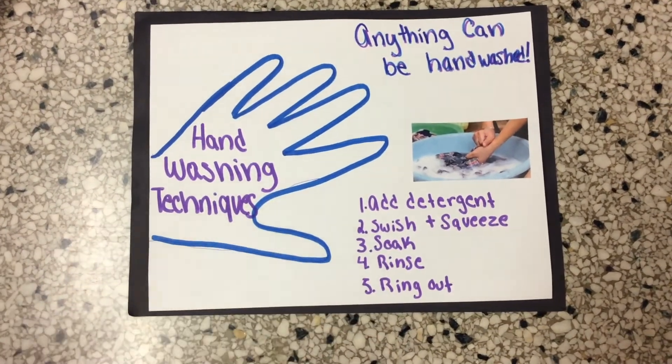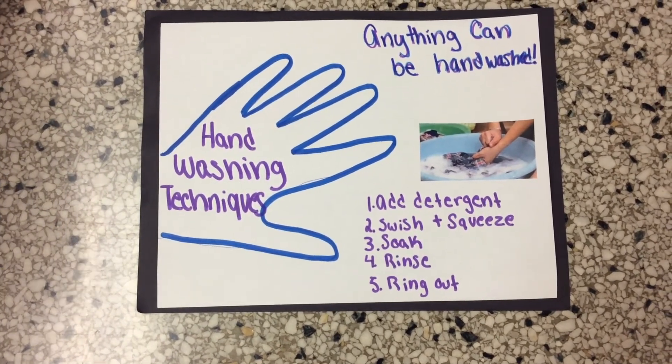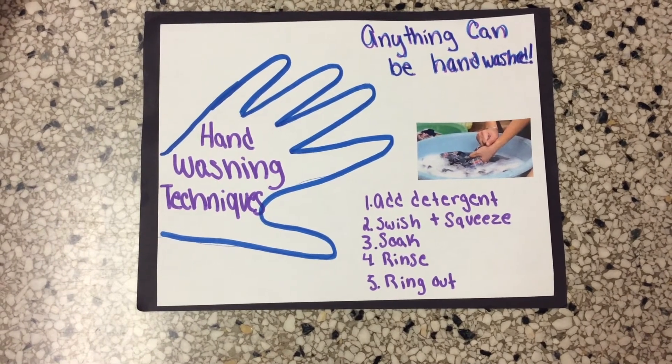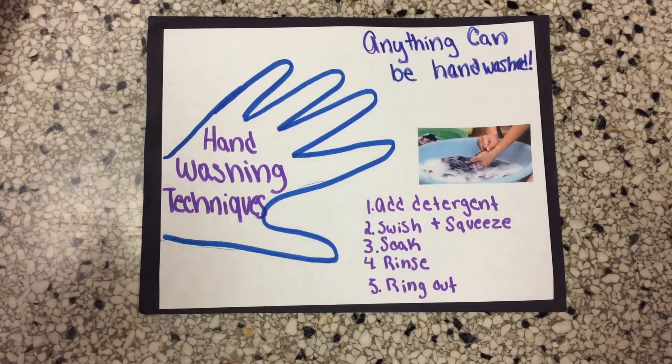Hand washing: any piece of clothing can be hand washed, and it is recommended for hand-washable items. This is done in a sink or bucket. All you have to do is add detergent, squish around the detergent, squeeze the suds through the clothing, let it soak for 15 to 20 minutes, rinse twice in cold water, wring out, and hang.